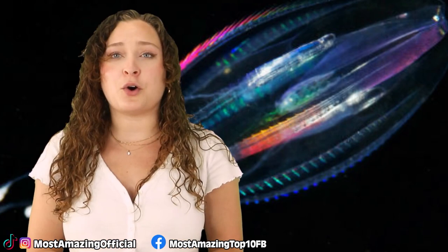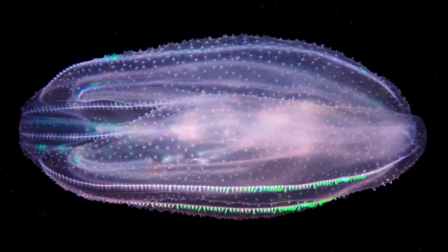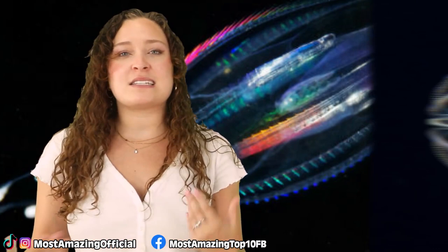Comb jellies are the largest animal with this cilia mechanism. The rainbow light effect sometimes seen on them comes from light diffracting off the combs in all different directions, rather than bioluminescence. Many comb jellies have one pair of tentacles that branch out, used like a fishing line to help them hunt. Aside from this, these jellies don't sting, which is always a good thing. On today's list, they're one of the less creepy creatures.